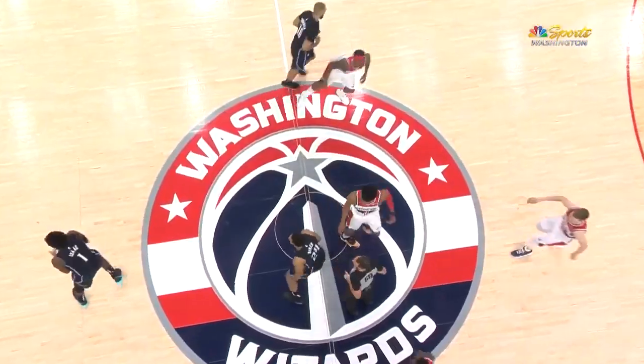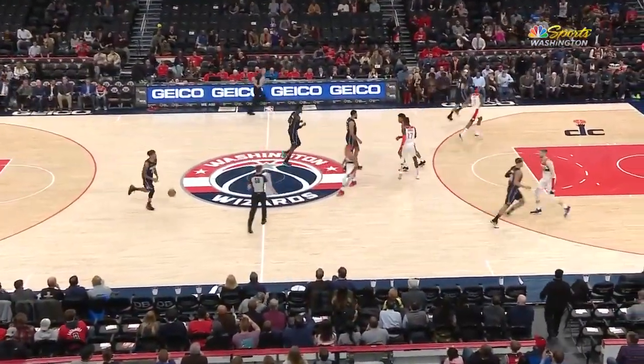Here's Hachimura jumping center for the first time of his NBA career. Kem Birch wins that.